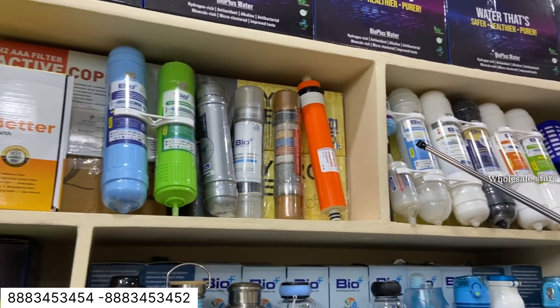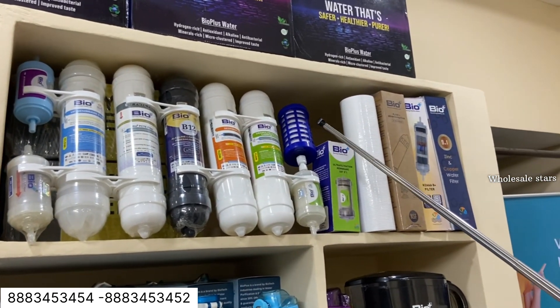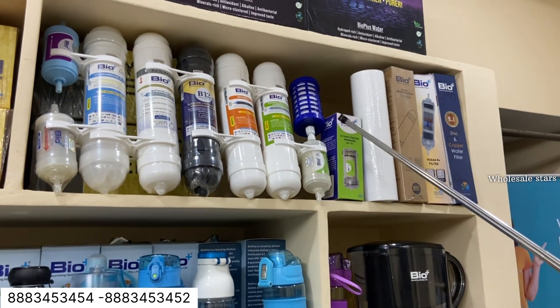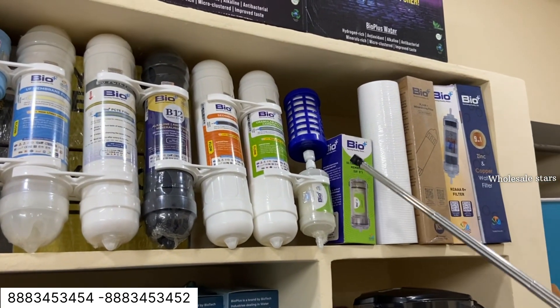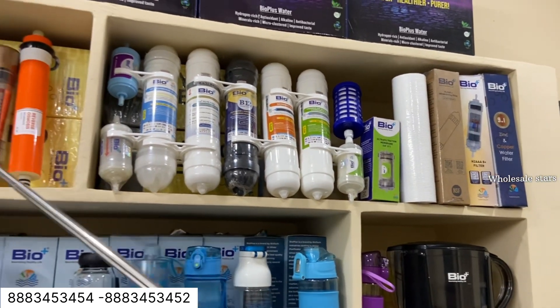We are presenting the products available: carbon, hydrogen, alkaline, and gravity filter, Ganga water filter, Rama water filter. This is the upside and the downside. This is the spun. We have all in-line products related to RO filter.